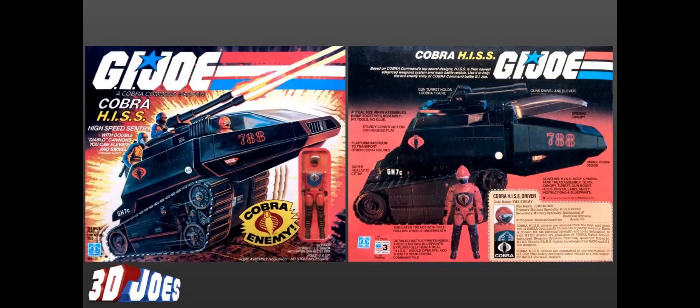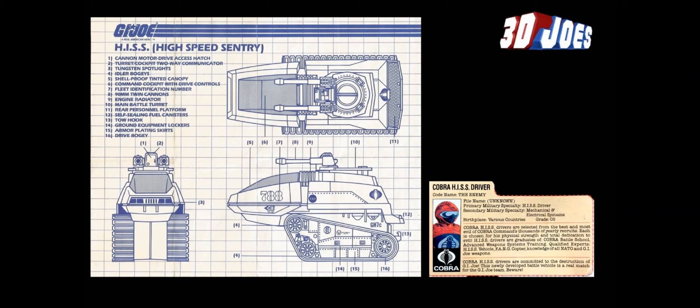The HISS had great box art showing Cobra Commander and a Cobra trooper. The back of the box gave a breakdown of the HISS — notice there's a slight difference from the final version, with the treads shifted farther back. The file card did a great job showing how awesome the HISS tank driver is. One cool feature was the blueprints included with Real American Hero vehicle lines — as a kid, having those in hand and letting your imagination run wild was fantastic. 90-millimeter cannons!